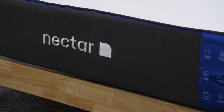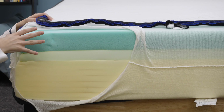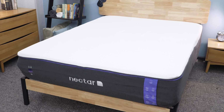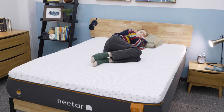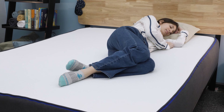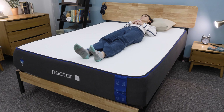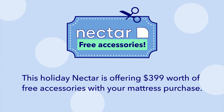If you're a memory foam lover, you wanna hear more about Nectar. Nectar is known for their memory foam mattresses, which offer lots of sinkage and body contouring. Nectar has their original all-foam Nectar, the Nectar Premier which is a bit softer than the original, and the Nectar Premier Copper, which is just like the Nectar Premier but with an infusion of copper that helps dissipate body heat. My favorite Nectar is the original — it has that classic memory foam feel where you really sink into the bed and feel it contouring to your body. It has a medium-firm feel and is super affordable. This holiday, Nectar is offering $399 worth of free accessories with your mattress purchase.